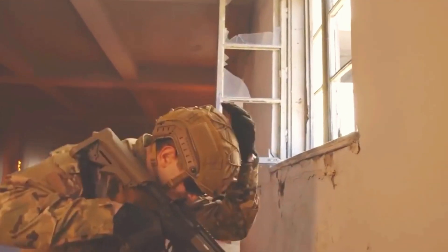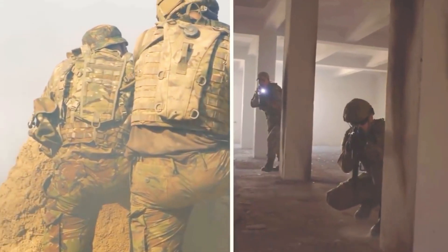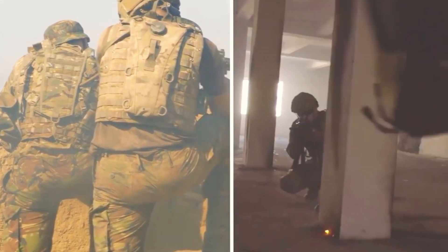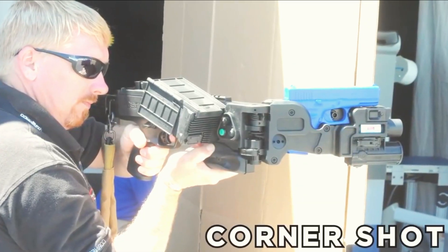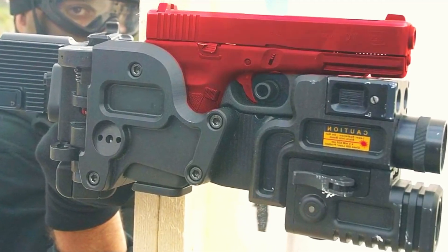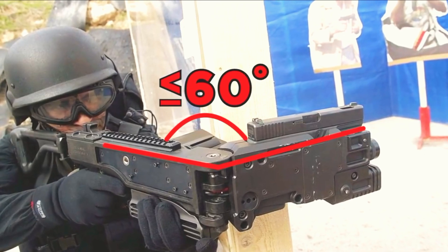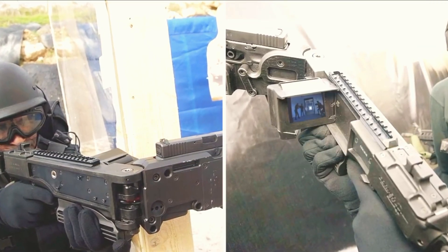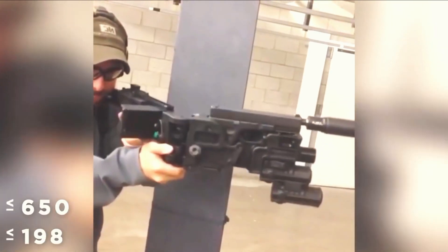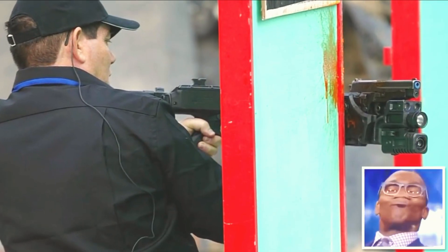In urban combat, peeking around corners to spot enemies can be incredibly dangerous. But an innovative solution from an Israeli Defense Force Lieutenant-Colonel has changed the game. Introducing the Corner Shot — a clever device that allows soldiers to fire around corners while staying completely out of sight. It features a semi-automatic pistol or grenade launcher mounted at the front, connected via a remote trigger at the back. The front section can swivel up to 60 degrees left and right, and a digital camera provides a real-time view of what's around the bend, enabling accurate fire at targets up to 650 feet away from behind cover.